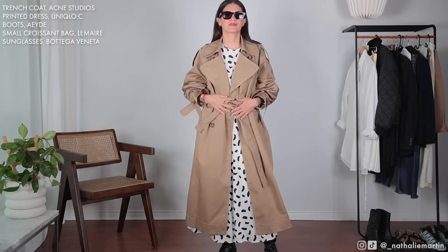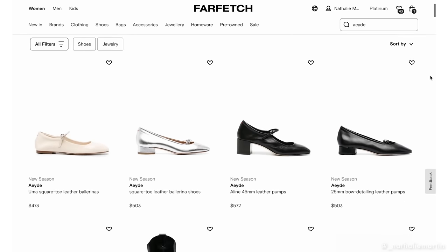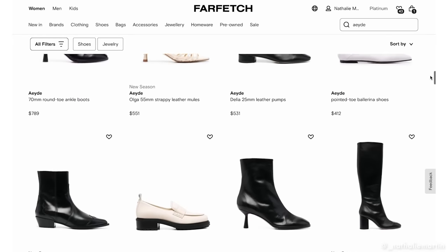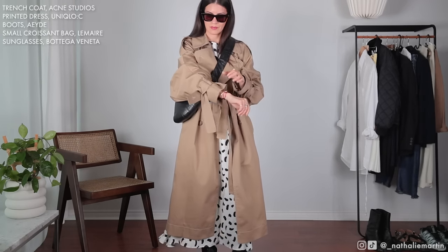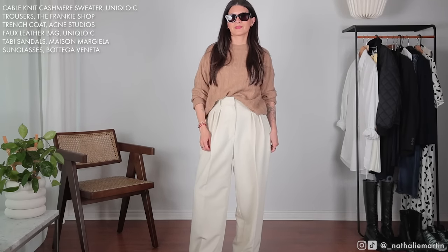For this particular look I styled the balloon sleeve dress with that Acne Studios trench coat from Farfetch — it's a statement everyday piece and that's exactly why I'm so drawn to it. I paired it with tall boots from Aed, a brand from Germany. The boots are extremely comfortable, very soft leather, and look very luxury and high-end at a relatively affordable price — I'll link them in the description. To finish the look I added the small croissant bag from Lemaire, which picks up the black accents from the dress and the boots.